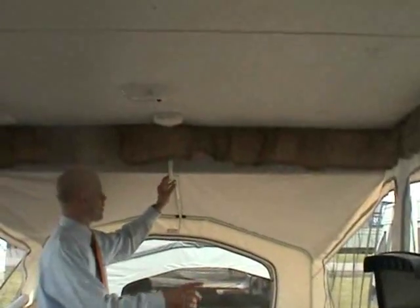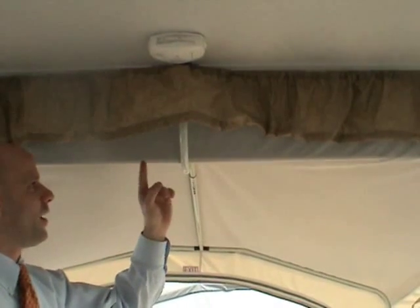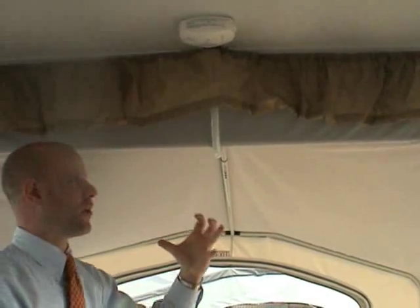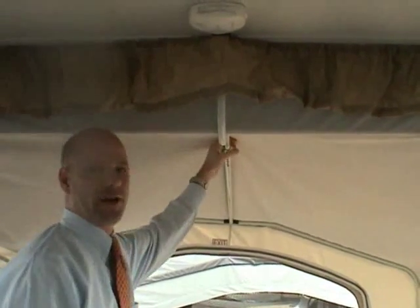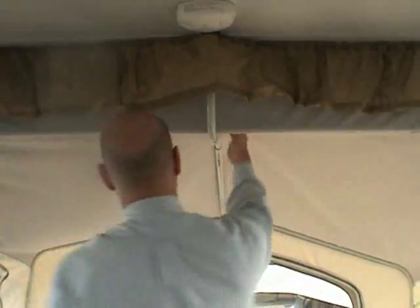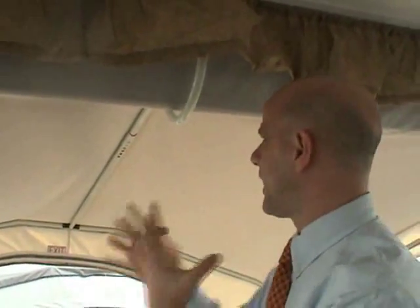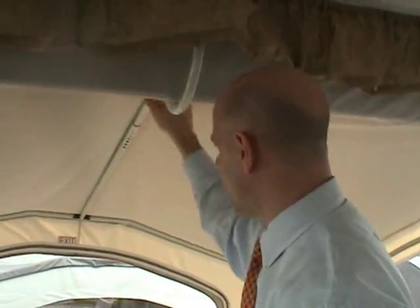The bars are powder coated, which is a great feature. A lot of manufacturers use regular steel or aluminum bars, which causes staining on the tent sections. Because these are powder coated, the finish is smoother and doesn't attract the dust and dirt that clings to bare metal.